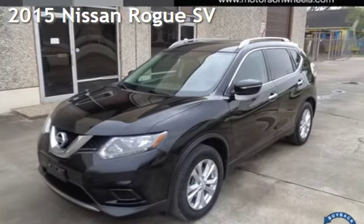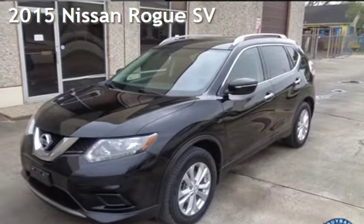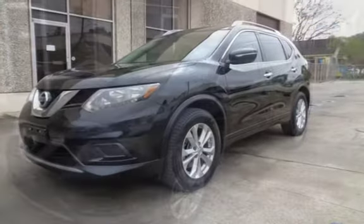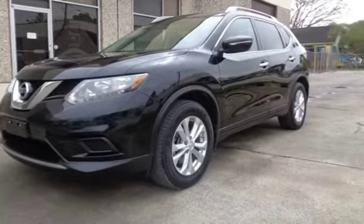Presenting a pre-owned 2015 Nissan Rogue SV. This four-door wagon has a four-cylinder, 2.5-liter I-4 engine, with front-wheel drive and an automatic transmission.